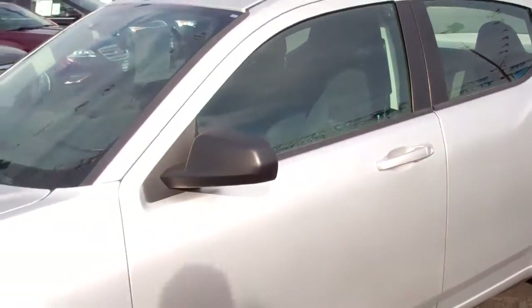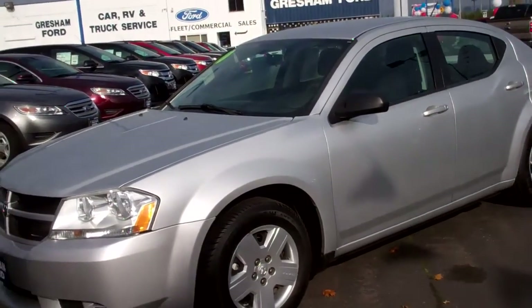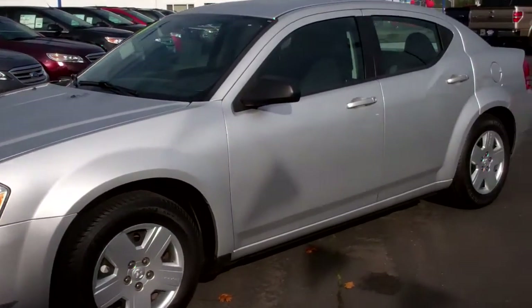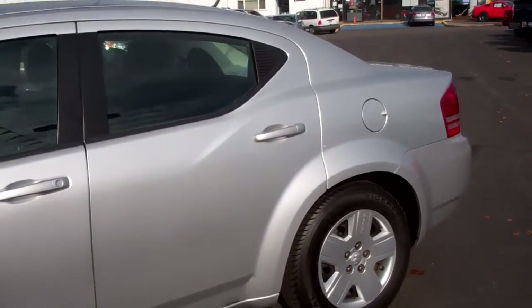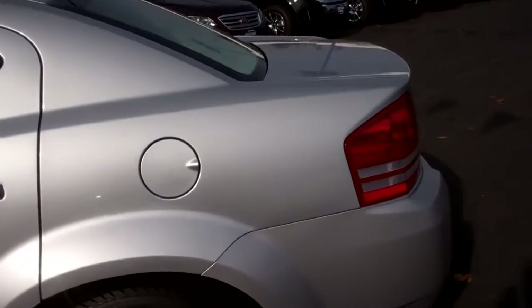If you're interested in this vehicle, come on out to Gresham Ford at 1940 East Powell Boulevard, Gresham, Oregon. I'm going to do a walk-around so you can get a chance to look at the body — we've taken a look at the interior. If you'd like to call me, I'm Joe Roberts, inventory control manager — call me at 503-665-0101.